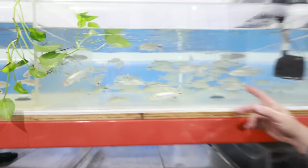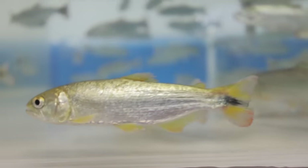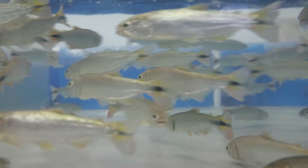One of my favorites right here — the golden dorados. They had a little rough trip; we've got some medicine in there right now. I'm going to feed them in a bit, but they're really, really cool fish. These are the true golden dorados from Brazil.